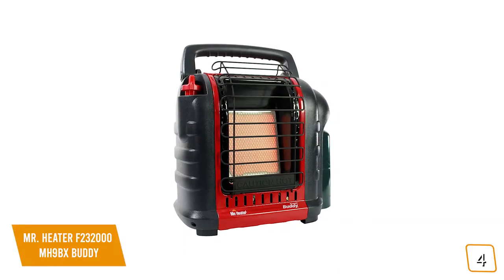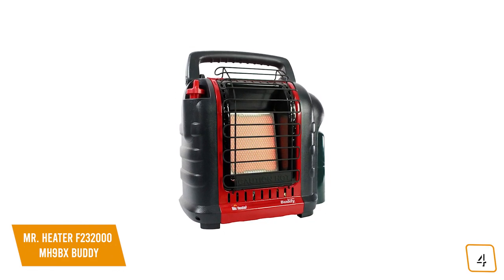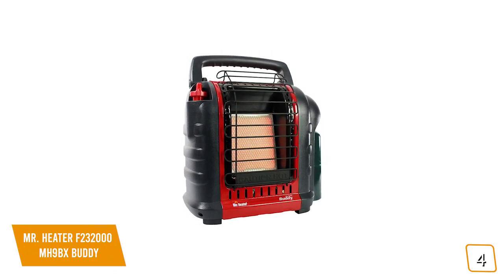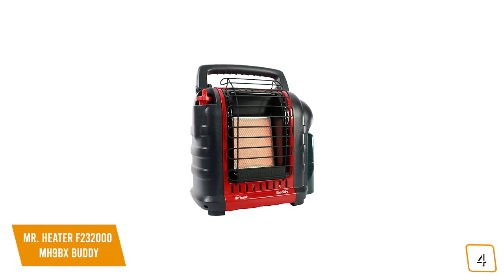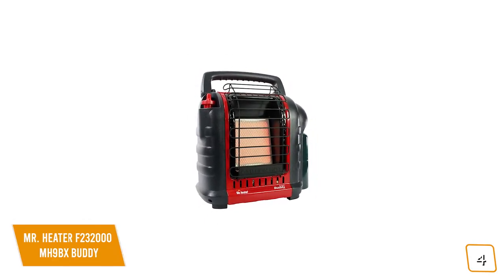If you're looking for a portable space heater for both indoor and outdoor use, the Mr. Heater F232000 is a rugged propane heater that's great for the outdoors, heats up quickly, and is extremely portable, making it a great option for you.